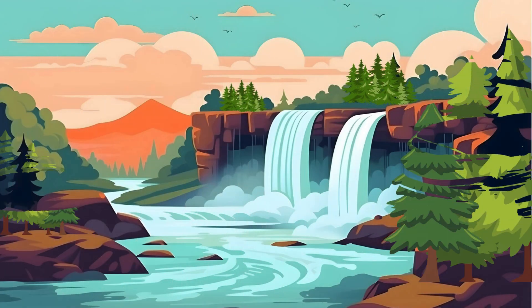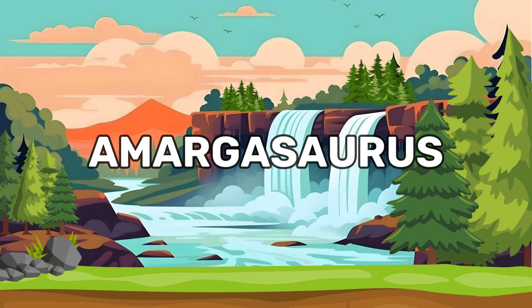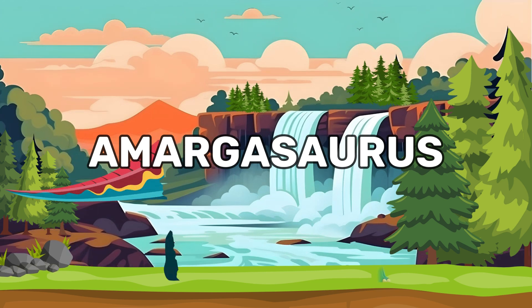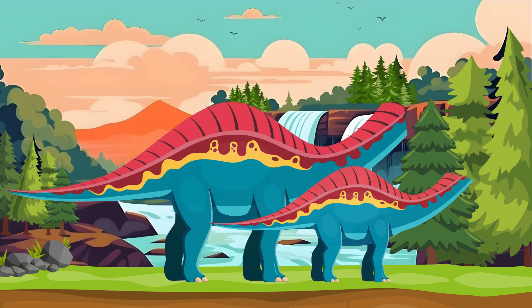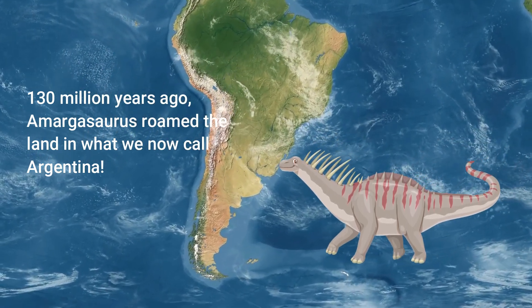Hey dino lovers! Today we're exploring one of the coolest dinosaurs ever, Amargosaurus. Ready to dive into this spiky tale? Amargosaurus was a plant-eating dinosaur that lived around 130 million years ago in what is now Argentina.